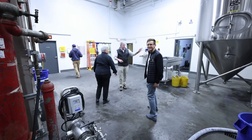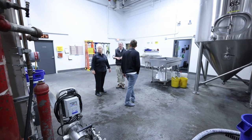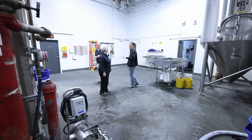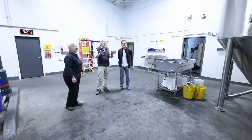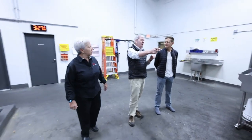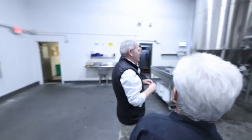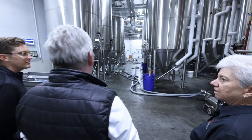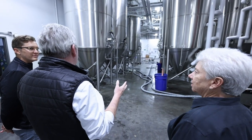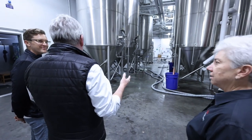We have a centrifuge over that way for filtering. This is the fermentation cellar — I've never seen the back end of a brewery like this. When we knock out of the brew house, the wort has to travel all the way from there to here before it's put into a tank for fermentation. It's a long trip, but that's the space we were able to obtain. It's pumped over — there's a pipe bridge up above.